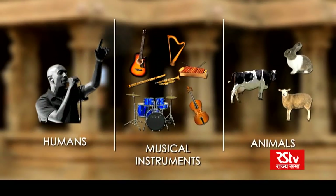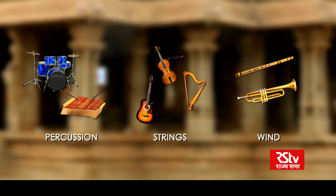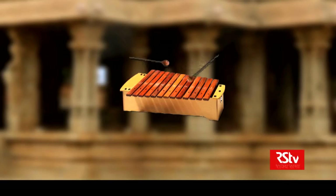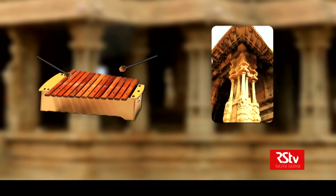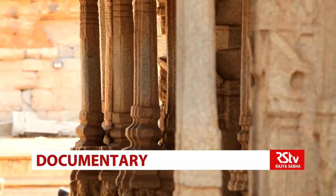Let us understand how these pillars produce musical notes. Sound comes from many sources, and musical instruments fall into three categories: percussion, string, and wind. Percussion instruments need to be struck to produce sound — like a drum or a xylophone. When a bar of a xylophone is struck, each bar produces a different note, which is a principle similar to the pillars at Hampi. The pillars do not need to be hammered — all they need is a gentle tap. This gives us an insight into the amazing material engineering skills of the Dravidian people.